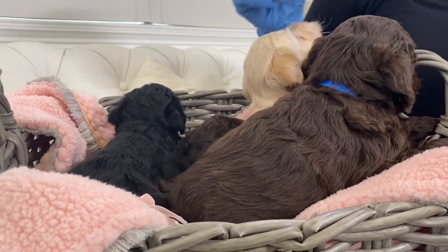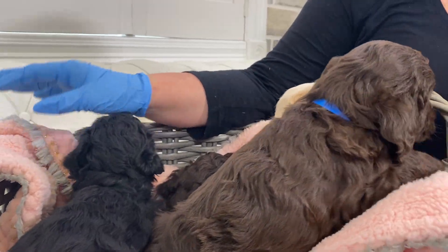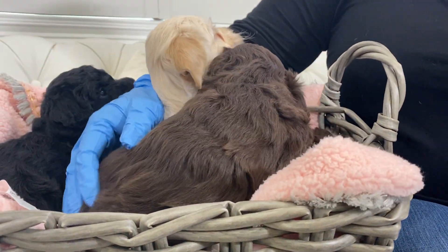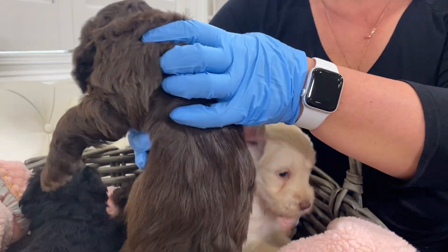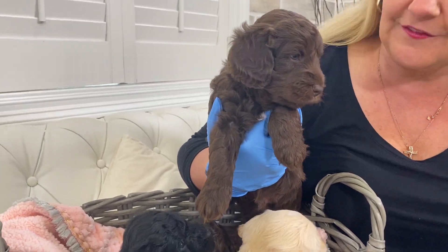Good morning everybody. I wanted to introduce you to this happy little bunch of puppies. This is Harmony's F1B litter of small puppies. We have very limited availability on this litter, but we do have other litters that are like it. I wanted to show you guys this litter because this is some unique coloration for us.